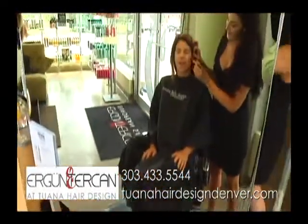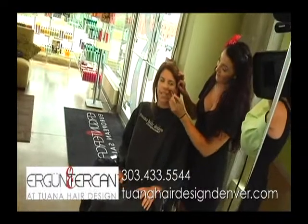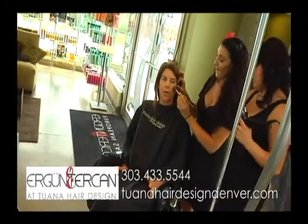I've never had a makeover before and I've always wanted one, just because I don't really have any idea how to apply my makeup.